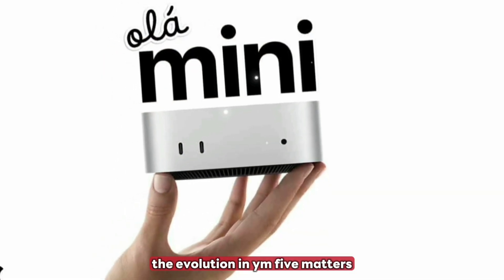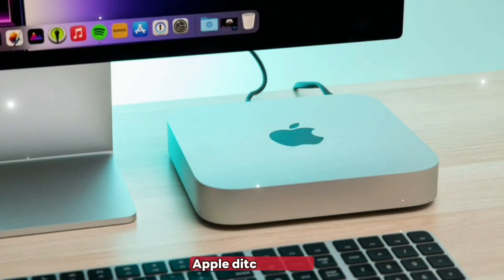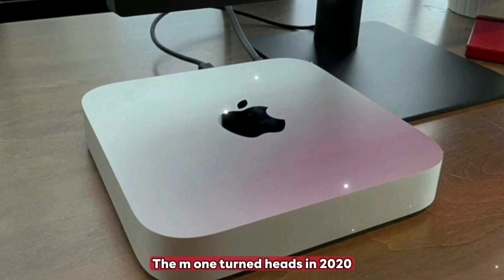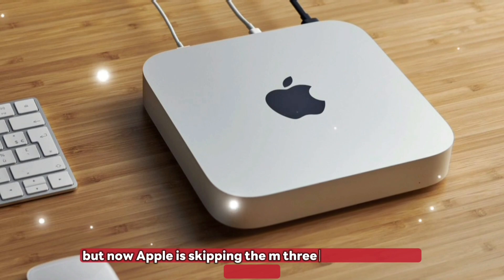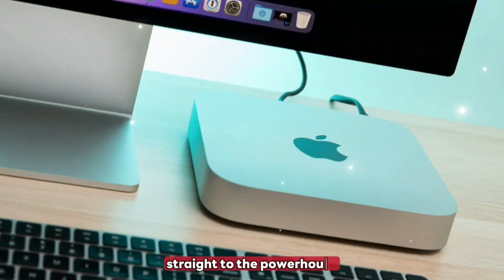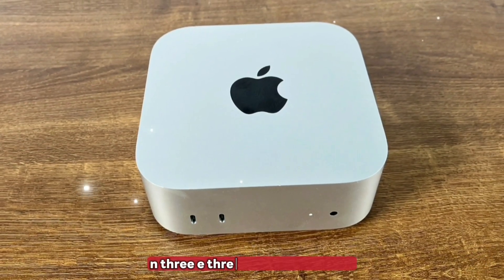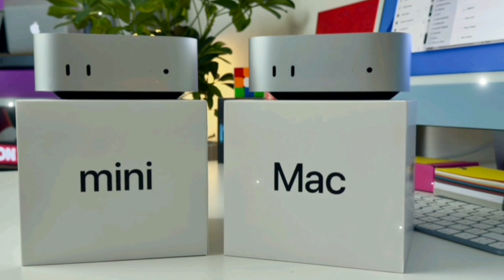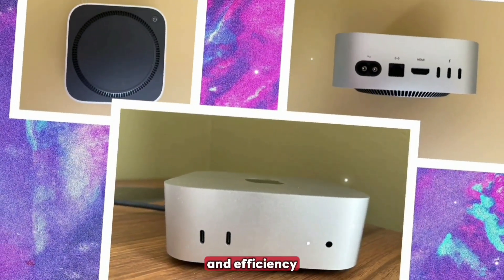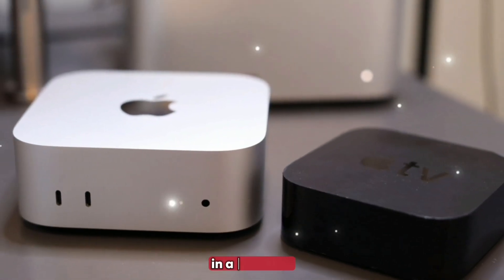The evolution and why M5 matters: the Mac Mini has come a long way since Apple ditched Intel. The M1 turned heads in 2020, the M2 added refinement. But now Apple is skipping the M3 for the Mini and jumping straight to the powerhouse M5, built on TSMC's advanced N3E 3-nanometer node. The M5 promises massive leaps in performance, AI capabilities, and efficiency, making it a true desktop monster in a tiny shell.